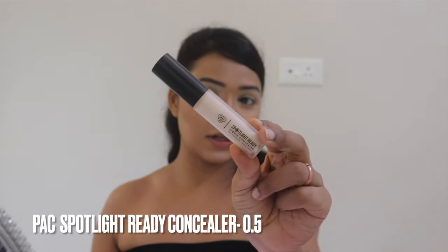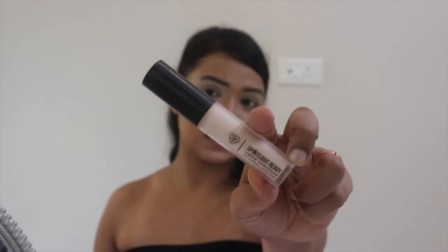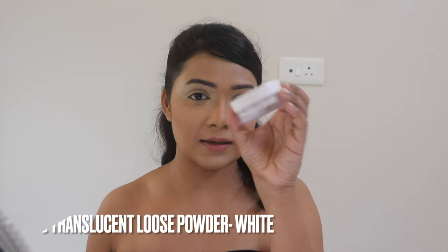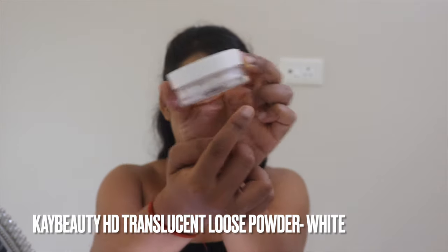I'm totally done with my base makeup and I've also prepped and dried my eyelids. To prep and dry my eyelids I used my all-time favorite, the Pax Spotlight Cherry Concealer in shade 0.5 Porcelain. I used this concealer to set and prep my eyelids, then I slightly dusted on some loose powder using my K-Beauty HD Translucent Loose Powder in the shade White.